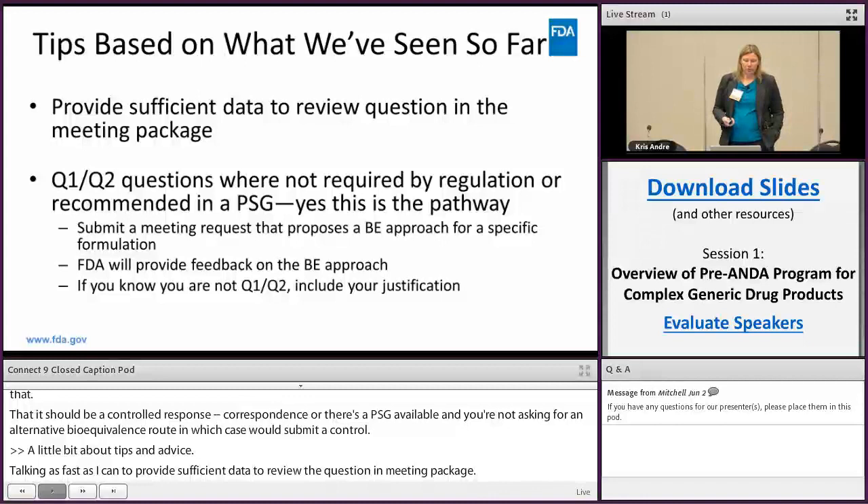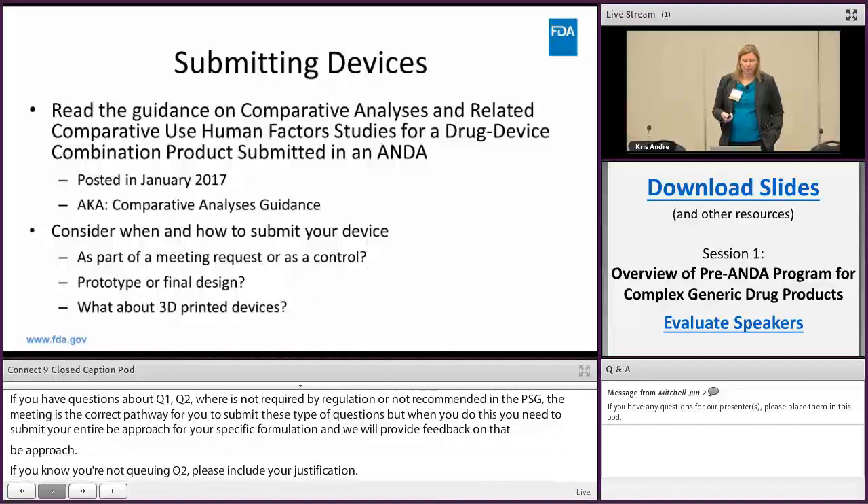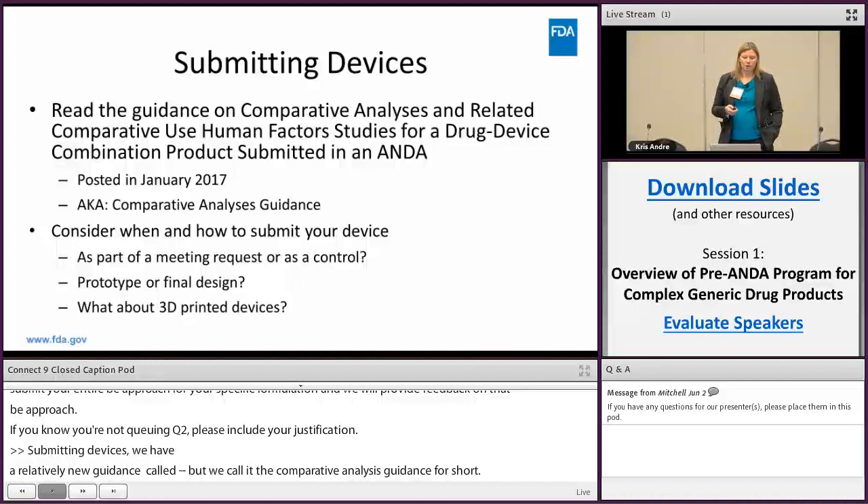When submitting devices, we have a relatively new guidance called the comparative analysis guidance (for short). Consider when and how to submit your device — you may submit it at multiple times throughout the life of your development program, either as part of a meeting request or as a control correspondence. We will accept the device evaluation as part of a 60-day control or it can be tied into your meeting request as part of a broader group of questions.